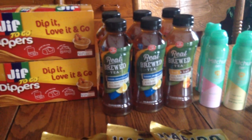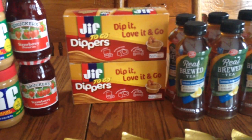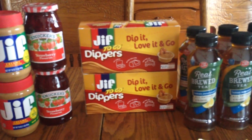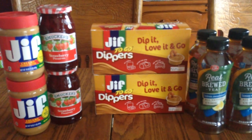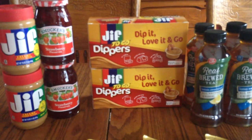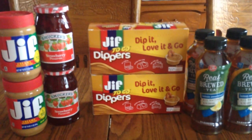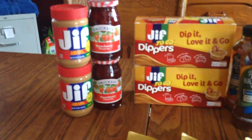These Jif Dippers — I've never tried them but I'm hoping my kids will like them in their lunches. They were marked down 75% off and I paid about $1.89 or $1.99. They're normally priced pretty high, but a good snack for my kids so I thought hey, pay a little out of pocket for that.